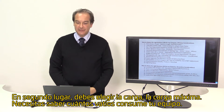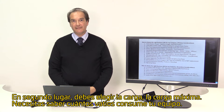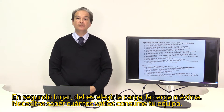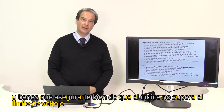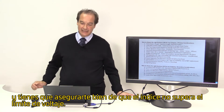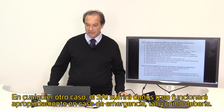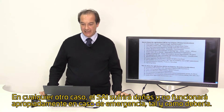Secondly, you have to decide the load — the maximum usable load. You have to know how many watts your desired equipment consumes and you have to make sure that the watt rating of the UPS you purchase does not exceed this watt count. Otherwise the UPS will be damaged and it will not be able to serve you properly in case of an emergency.